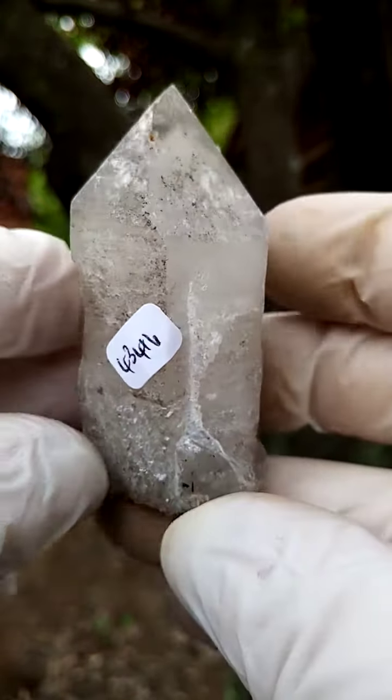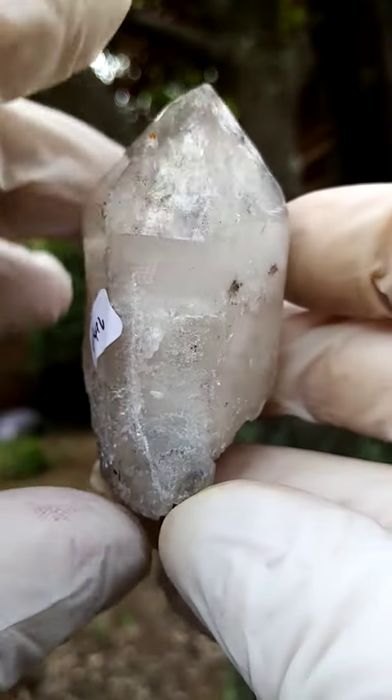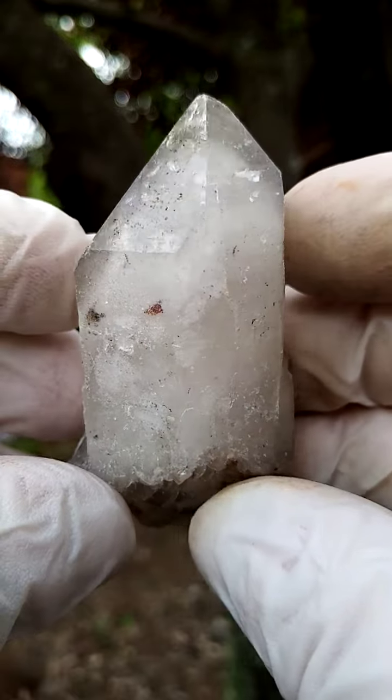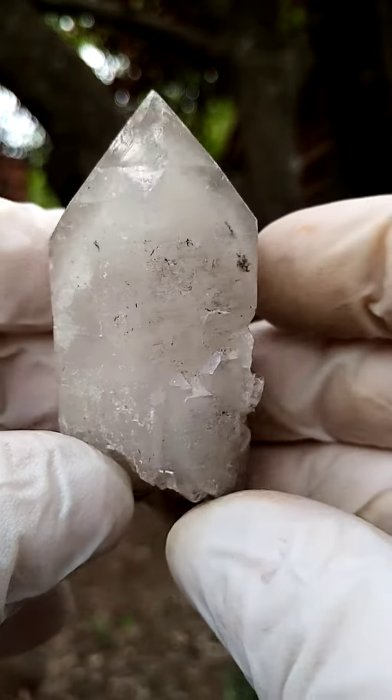Quite a lovely, good size — must be over two inches edge to edge. Kaolin is most likely causing the white inclusions, and then the little gray flecks inside it.